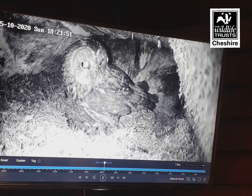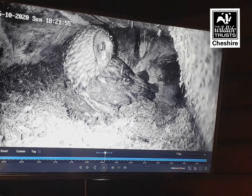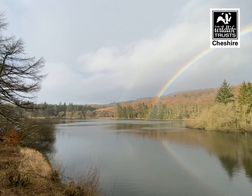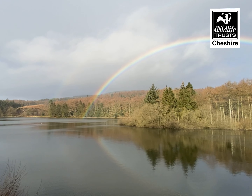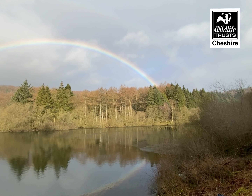Cheshire Wildlife Trust are really excited to bring you our wildlife cameras here at Trentobank Nature Reserve. These cameras will give us a chance to bring the wildlife direct to you in your living rooms. During these times of lockdown, that could be really important — not only to see the work that we're doing here with our partners at the Peak District National Park Authority and United Utilities, but also to get your nature fix without having to travel.